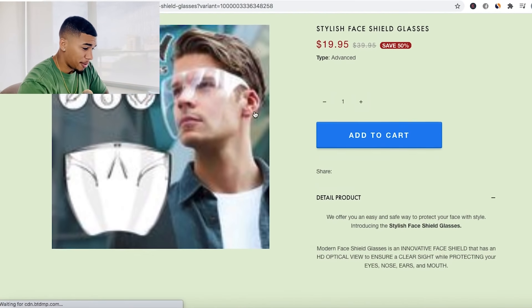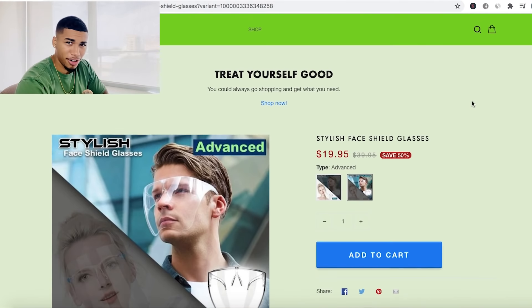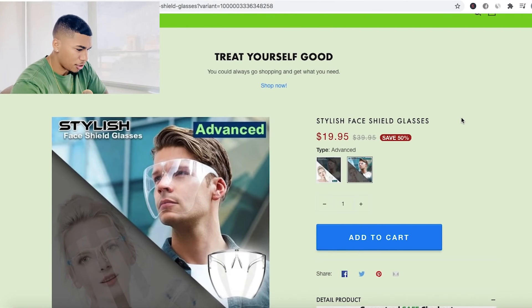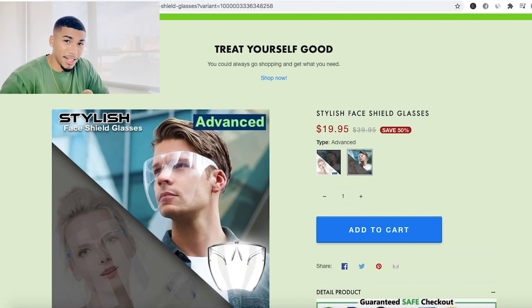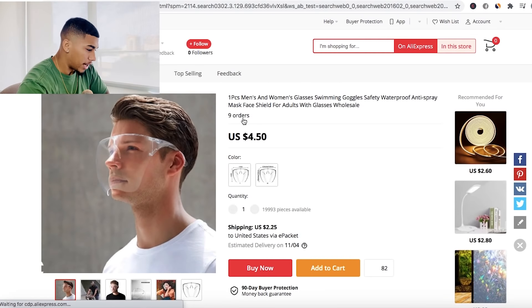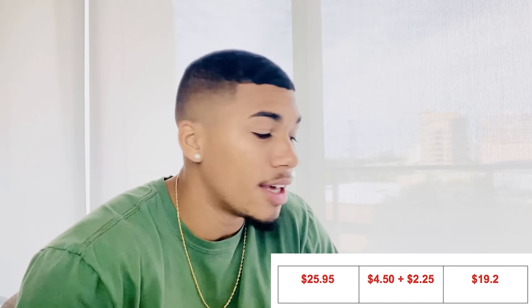Here we are on the product page. This product page is absolutely trash — it's not good at all. Having a big green bar on top with a yellowish background, red over here, blue over here, random things all over the place — you could definitely improve on this website night and day. But they are selling this product for $19.95 and they are charging shipping. On AliExpress, the product is $4.50 and it is $2.25 for shipping.